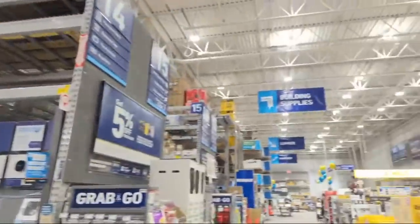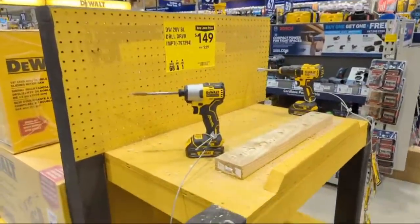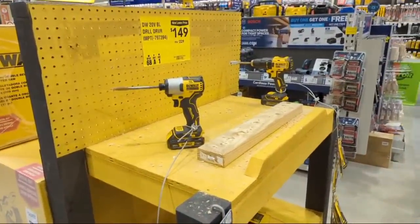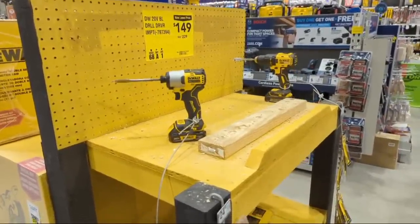I was thinking that DeWalt was killing the deals this holiday season. Stephen Lee in chat says Metabo HPT has an eight-and-a-half 18-volt battery miter saw - it's worth it, I should check it out.